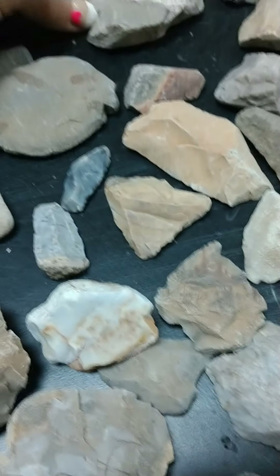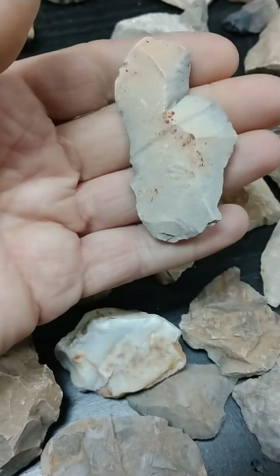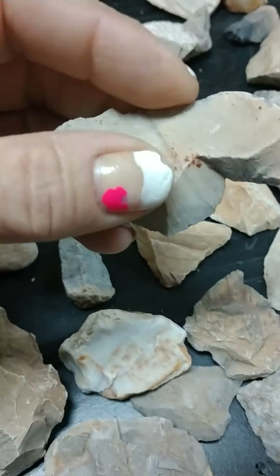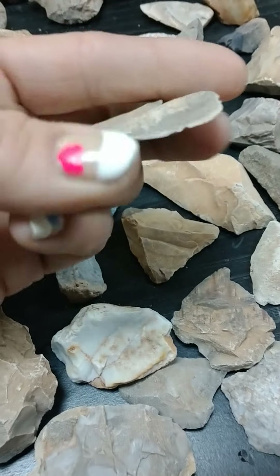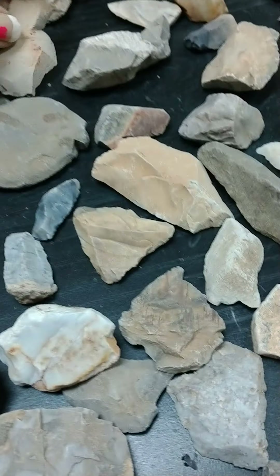Pretty cool looking. This one is too — it's an interesting shape. It looks worked all the way around, basically. Amazing. Just amazing that they used to use these and make them so nicely.